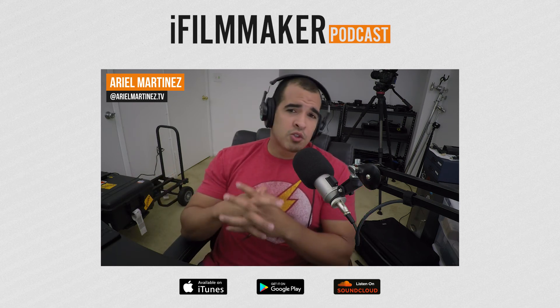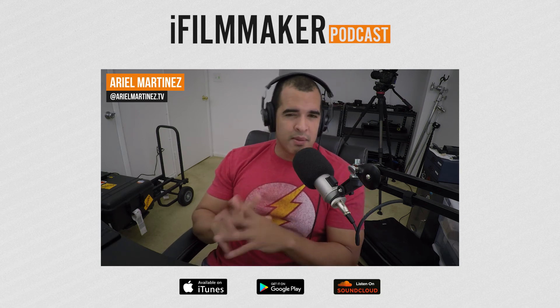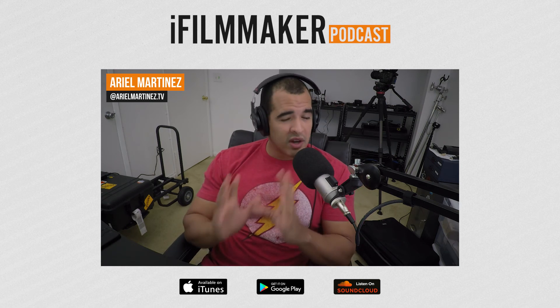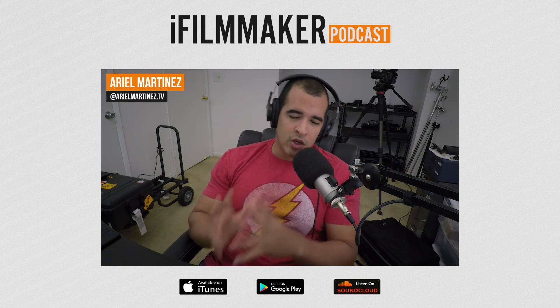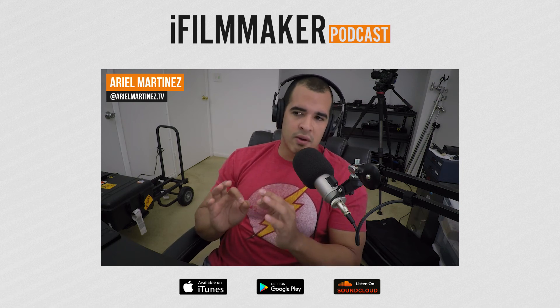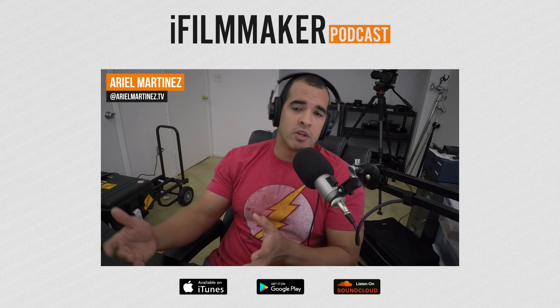Those are my three tips on how to grab better audio. Make sure you get the best audio possible, because audio is very, very important in your films and anything you shoot. You always want clean audio so your videos sound terrific. Remember: you can always forgive bad video with good audio, but you cannot forgive bad audio with good video. Just remember that and you'll be fine.